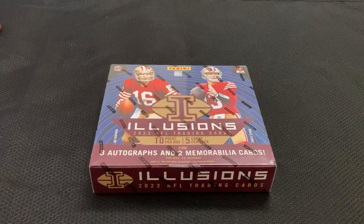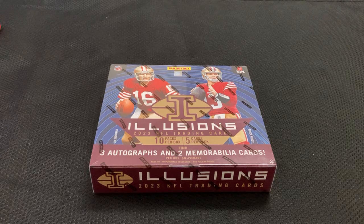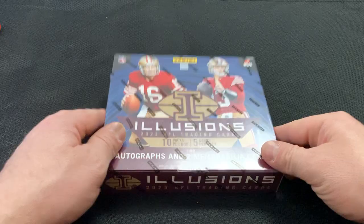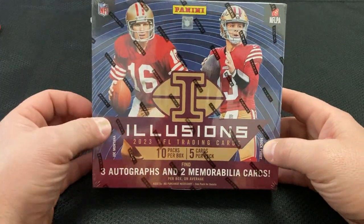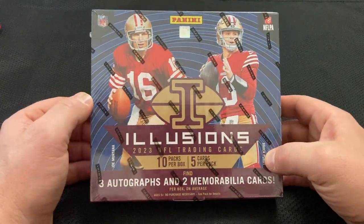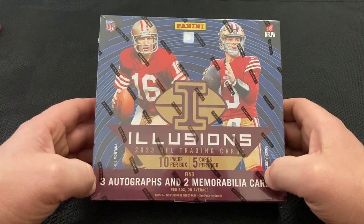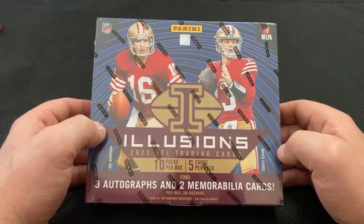Welcome everybody to Quick Rips with Derek, where we open a product as close to damage or less as possible. I am excited about today's. Hopefully this is a good box and not a Panini Points box, but we've got a 2023 Illusions Hobby Box right here. 10 packs, 5 cards per pack, 50 cards, 3 autos, and 2 mem cards on average.